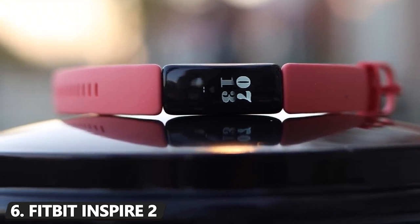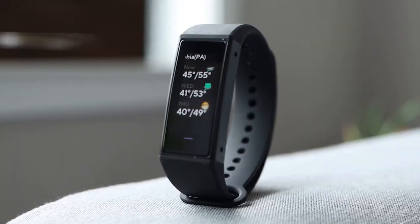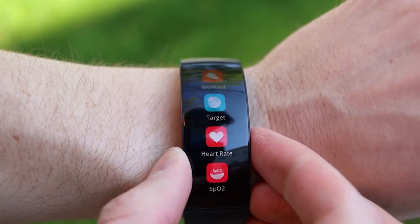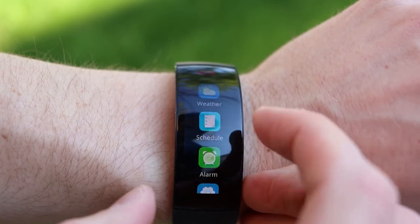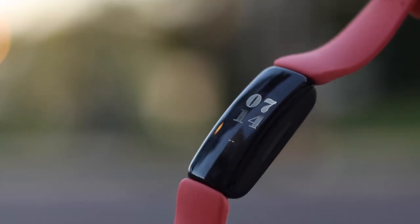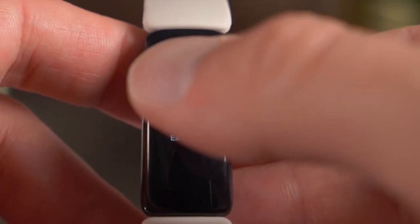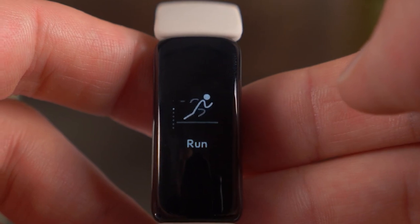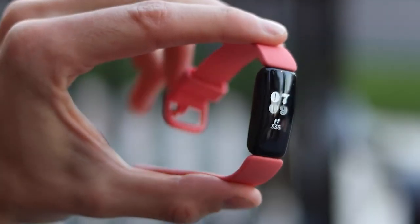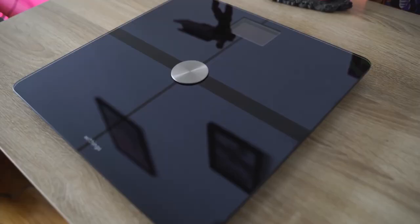Number 6: Fitbit Inspire 2. Fitbit's Inspire 2 offers top-tier activity tracking for the price, including steps, total distance, and calories burned. It even has 24/7 heart rate monitoring capabilities that recognize resting heart rate, as well as REM sleep tracking to keep note of how well you've been physically resting. The Inspire 2 is waterproof to depths as low as 50 meters too, so you can feel free to swim with it all spring and summer long as you maintain your goals one lap after the other.